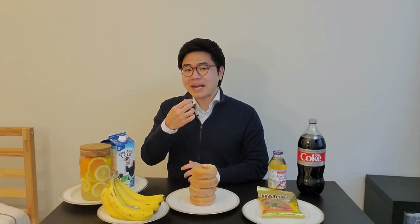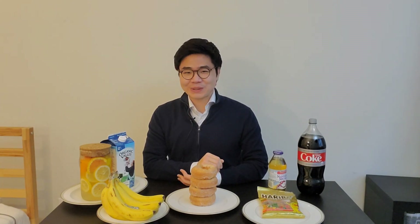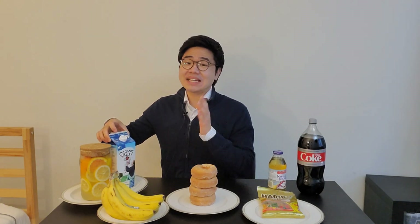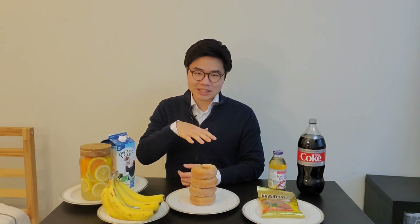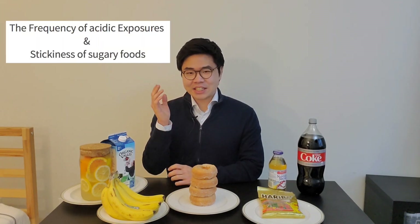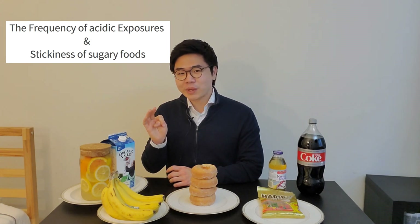I've also seen patients who have the habit of biting wedges of lemon throughout the day — that habit may not be the best thing for your teeth. To finish, although milk has calcium, it contains natural sugar that feeds bacteria. Milk is most often associated with tooth decay in infants and very young children, commonly referred to as baby bottle tooth decay, which happens when liquids with sugar like milk or formula lead to decay in infants. To wrap up, the frequency of acidic exposure and the stickiness of sugary food are very important factors to consider when it comes to tooth decay.